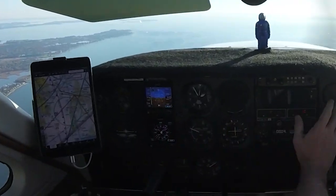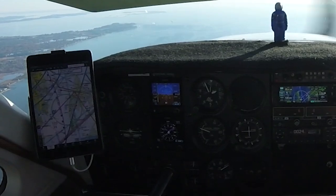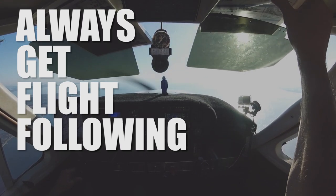Your iPad with ADS-B will show you traffic, and if you don't have one, buy a Stratus or another ADS-B in system where you can see traffic. Which leads me to my next point: always get flight following.